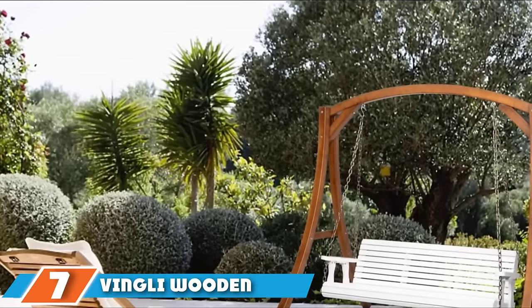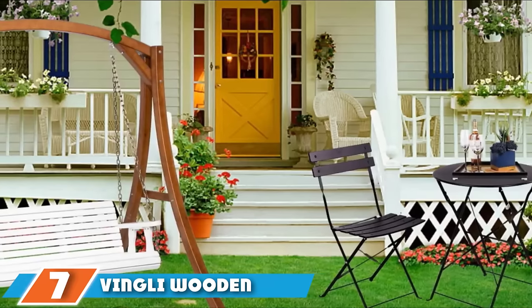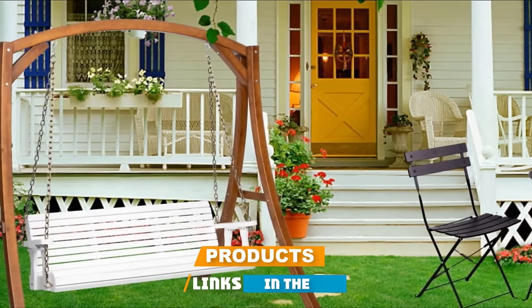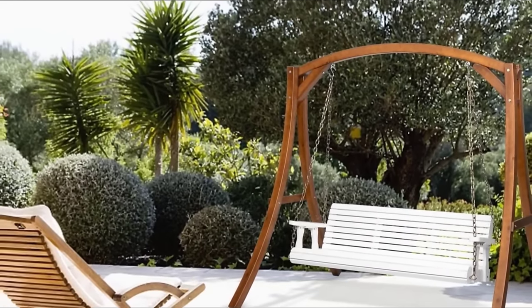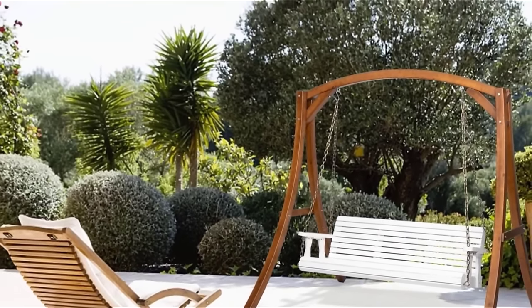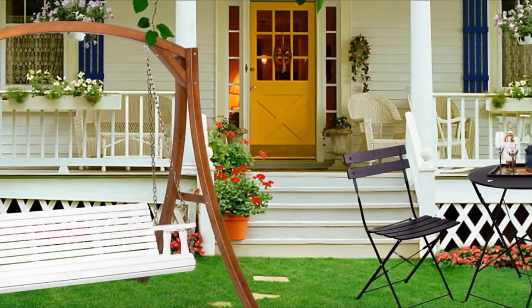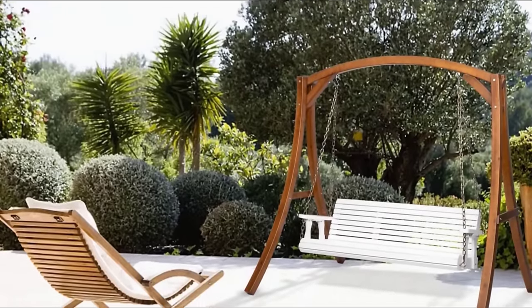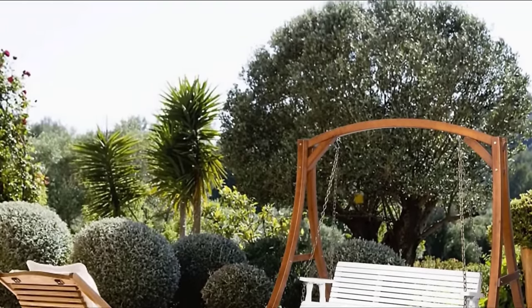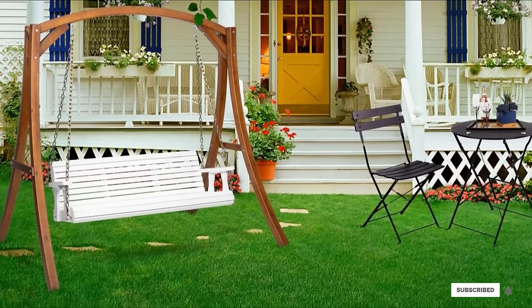Moving on to number seven, we have the Vingly Wooden Porch Swing. This under-$200 option is available in four and five foot sizes, fitting two or three people, and comes in four versatile colors. It's made of wood with a sun and water-resistant coating so it can withstand bad weather and sunlight. The company says it only takes 20 minutes to assemble, and the majority of reviewers confirm the setup is that quick and easy. One customer loves their front porch swing so much they want to purchase another one for the back patio.